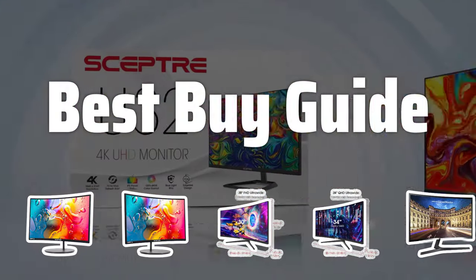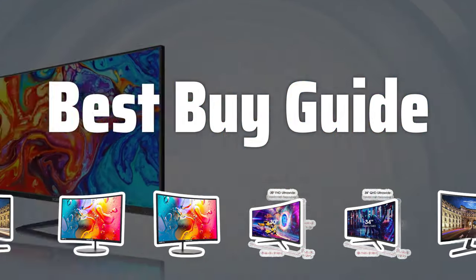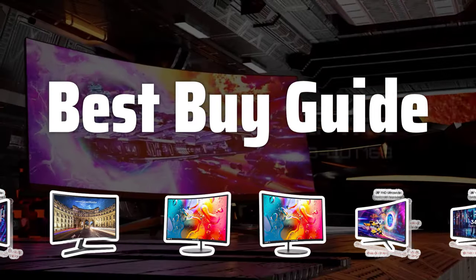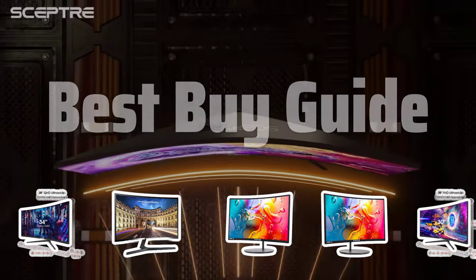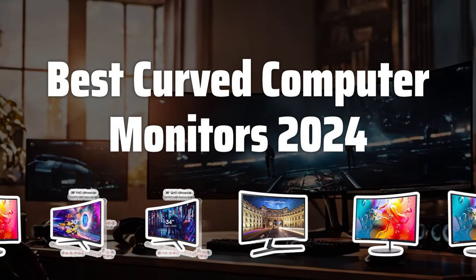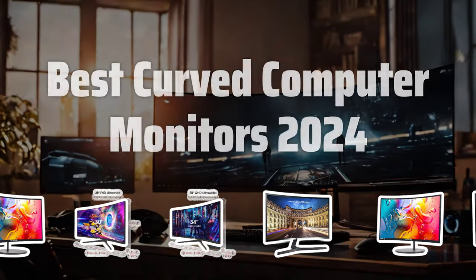Welcome to Best Buy Guide. The best computer monitors is probably one of the most crucial components for any setup, and in this video, we'll be diving into the top curved computer monitors of 2024 to help you make the best choice for your needs. Now let's take a look at the best curved computer monitors 2024 we choose for you.